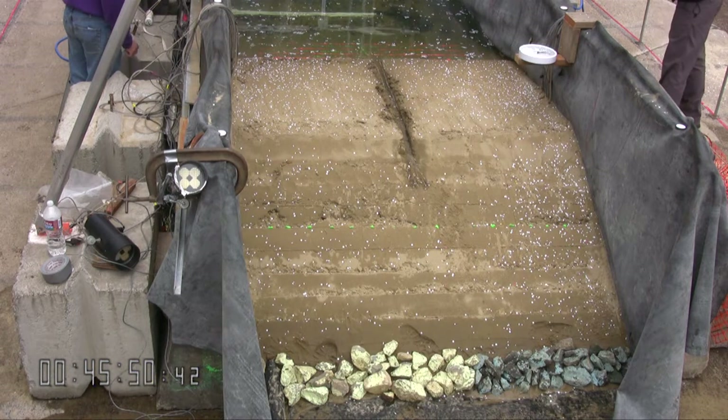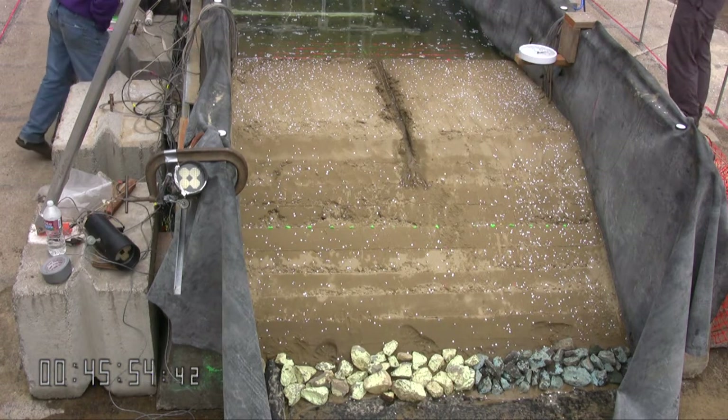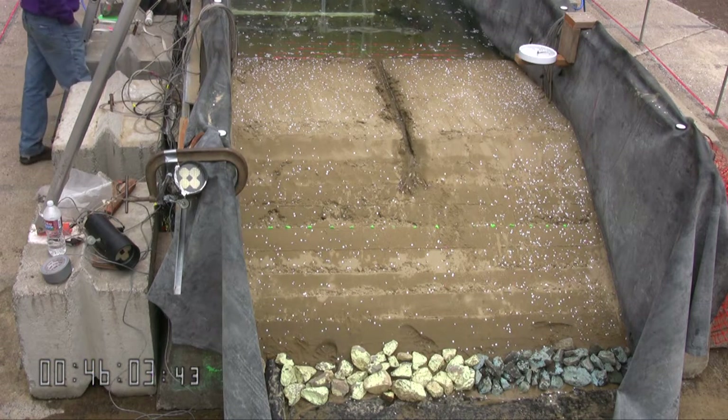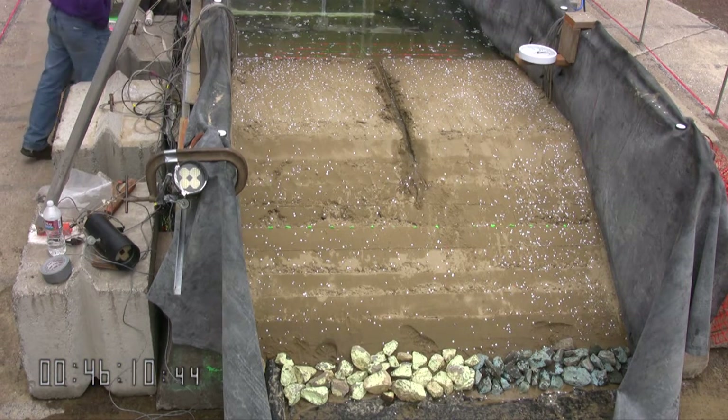I think we eliminated our sage problem anyway. Oh, definitely. It's a pretty dramatic demonstration of how the dam shape affects them.